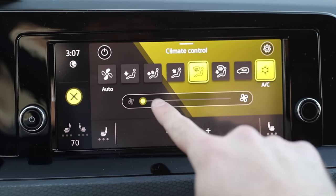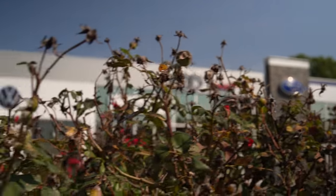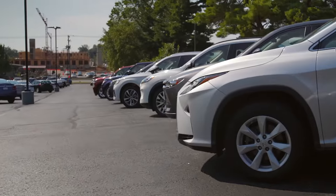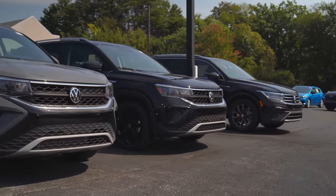I'd like to thank the friendly people at Royal on the East Side in Bloomington, Indiana, for letting me test drive these two. The staff there are knowledgeable, and their new inventory is never over sticker. If you're looking for any VW or Subaru, check them out.